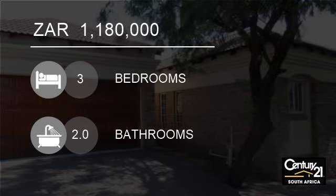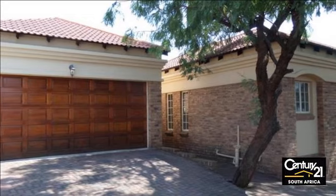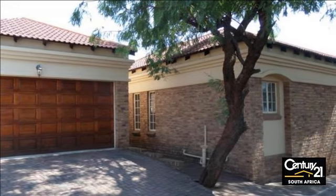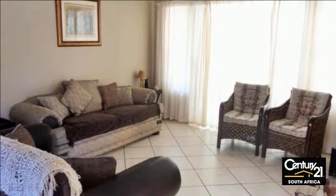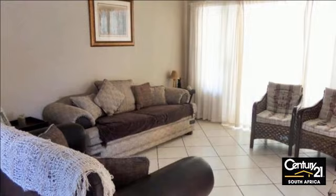Welcome to this three-bedroom townhouse for sale in Safari Avenue, Russenberg, South Africa for R1,180,000. Great area, perfect price.